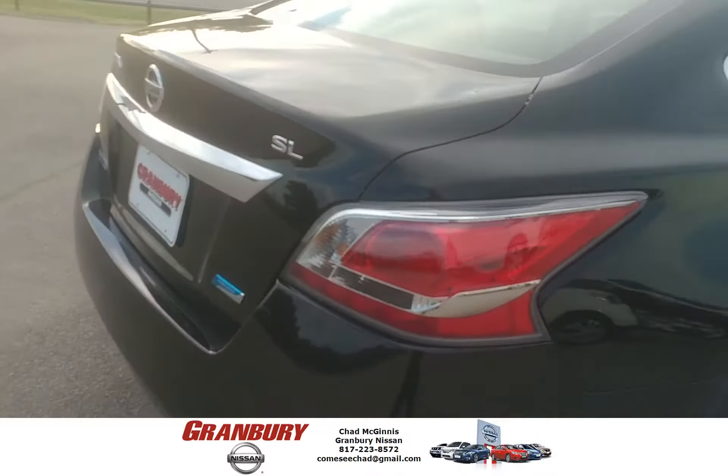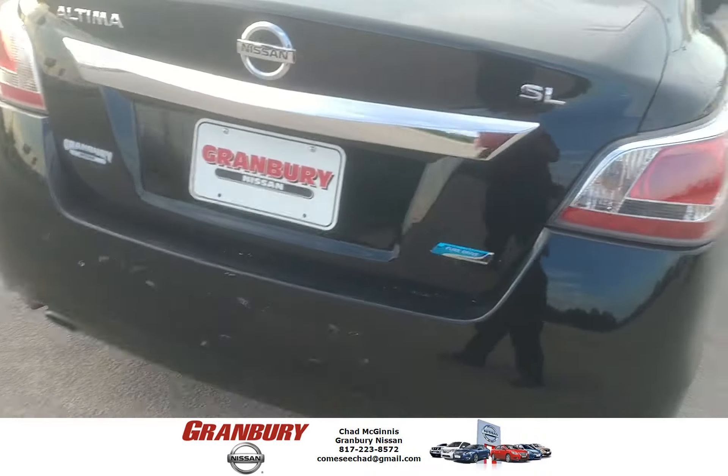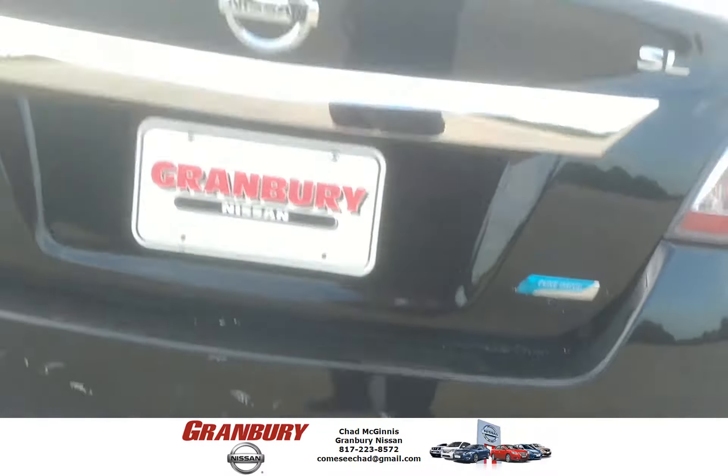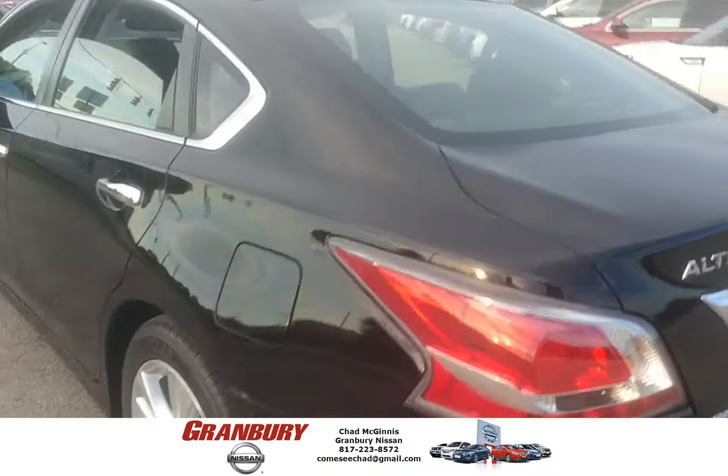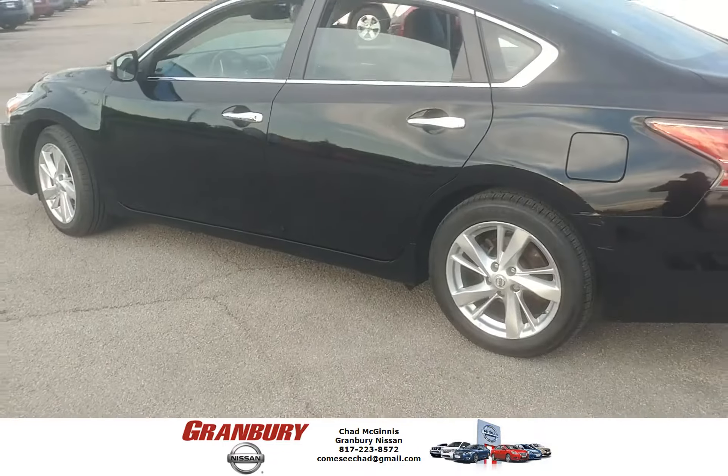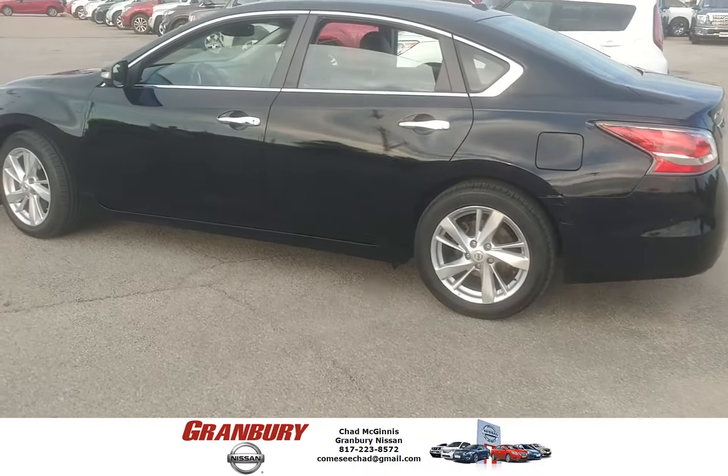There are a few little cosmetic things, nothing major — part of the reason why it's priced at $13,989. But give me a holler, guys. This is Chad up at Granbury Nissan. 817-223-8572. Give me a shout.